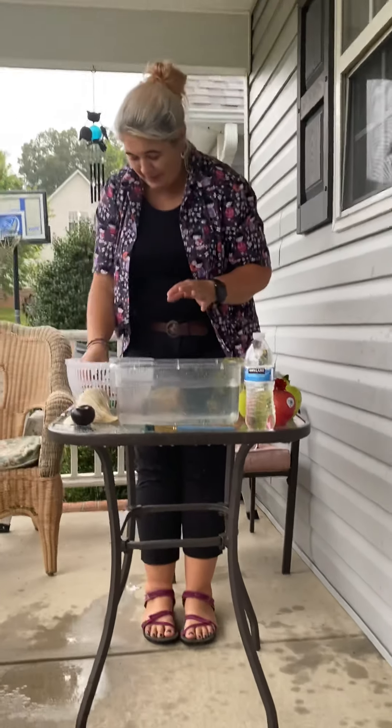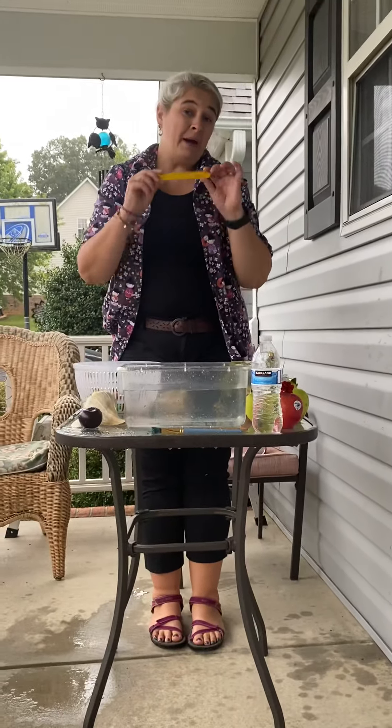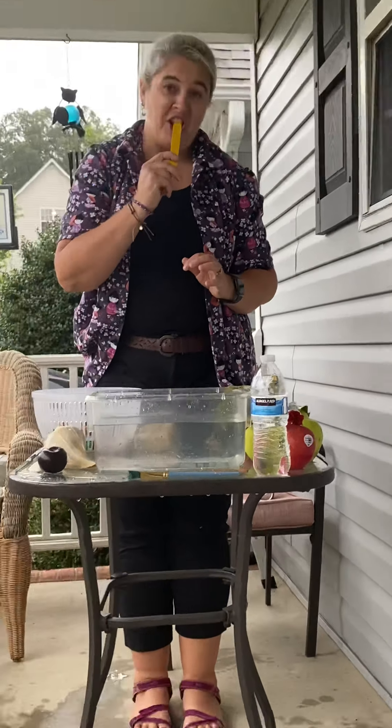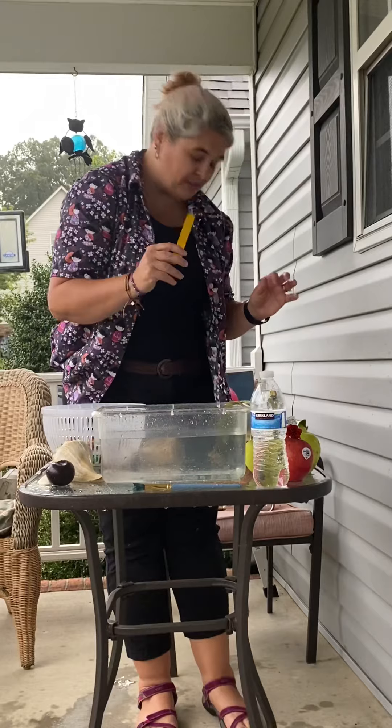There's two items. You guys probably got craft sticks that look like this, that are flat - tongue depressors. The doctor's office uses them to put your tongue down.